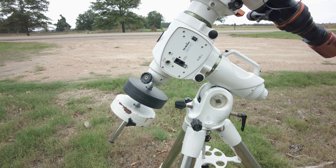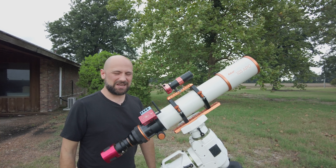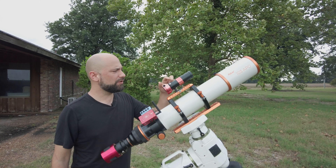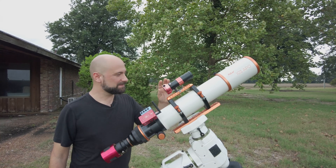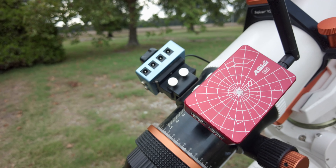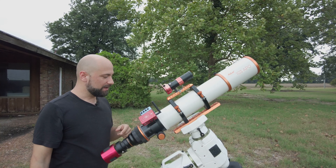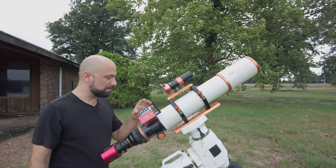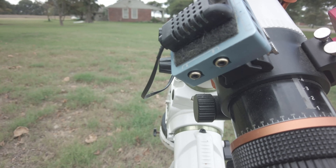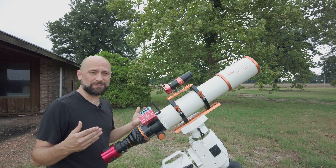The entire rig sits on a Skywatcher EQ6R Pro go-to mount — it's pretty awesome, and I just can't afford to get into the strain-wave gear club yet. For auto-guiding, mounted on top is the ZWO 30F4 mini scope and the ASI 120MM-S, which does just fine with this telescope. Mounted to the back of the telescope is the ASI Air Mini, which controls everything from slewing to auto-guiding to actually taking photos. I've also got a Pegasus Pocket Powerbox Micro that powers everything — the mount, camera, and ASI Air — and has two RCA dew heater ports and a humidity sensor to manage dew heaters automatically.